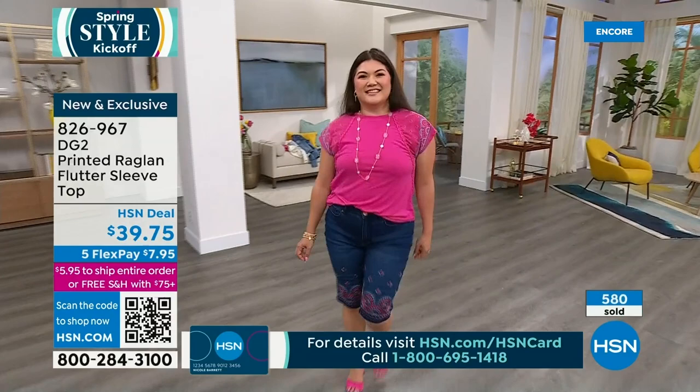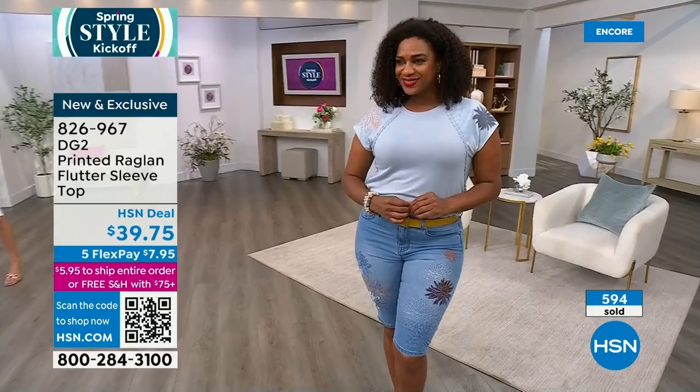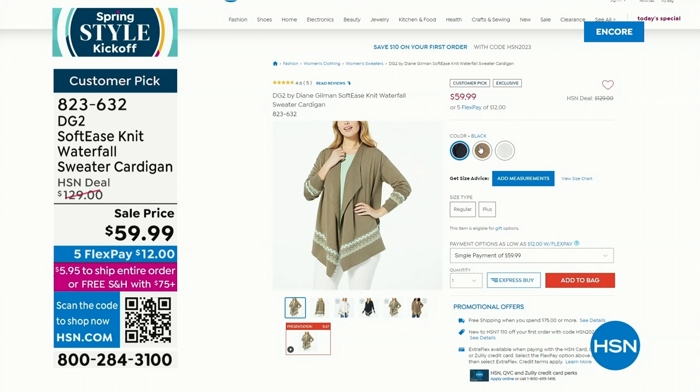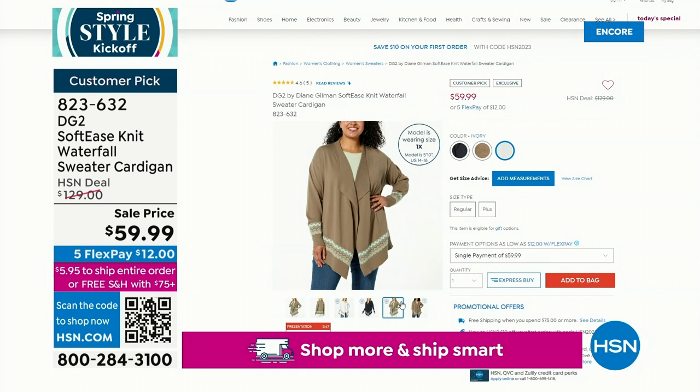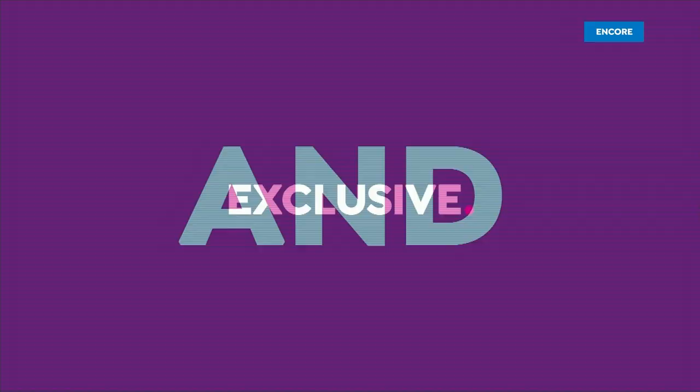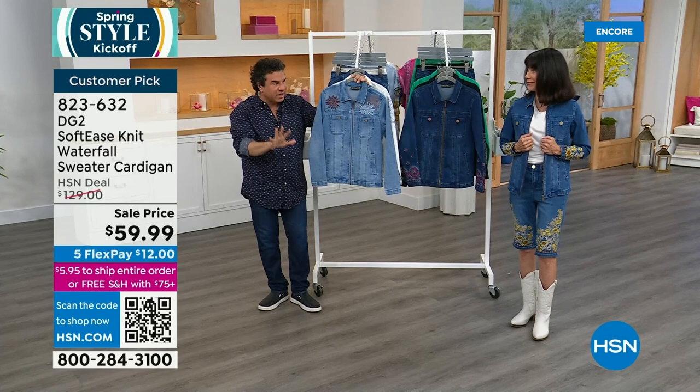I want to show you another item — a big customer pick. It's 4.6 stars: a colorful intarsia border pattern sweater with a shawl collar, available in black, dusty olive, and ivory. We sold this for $129 — it is $59.99 today. That's an incredible price. Everyone fell in love with that sweater. Intarsia is a really great technique that allows us to use multiple colors woven or knit into the knit — like Missoni or Alexander McQueen work. Really cool.